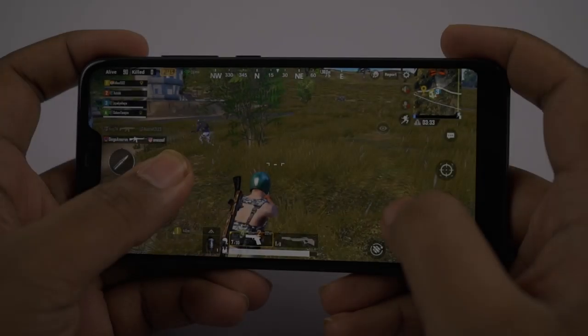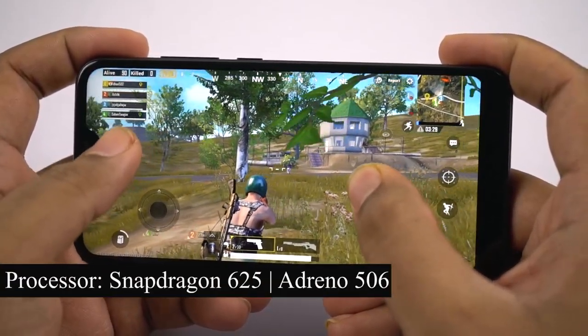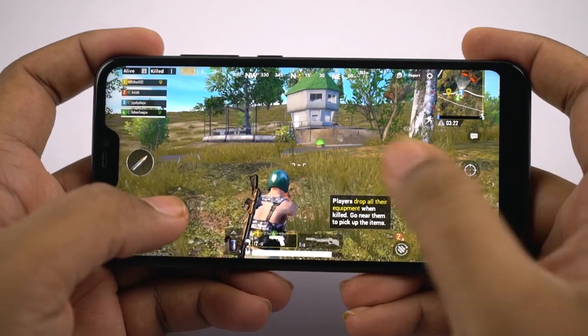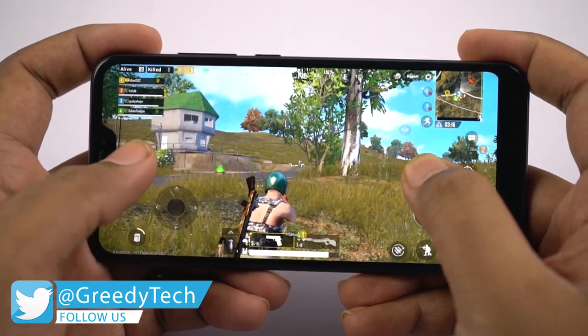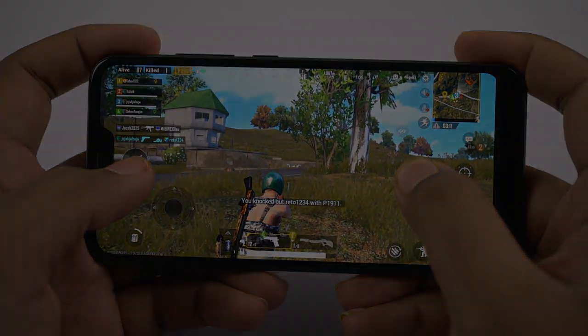The next best feature about this phone would be performance. This phone sports a Snapdragon 625 processor with Adreno 506 GPU, with 3GB of RAM for the base variant and 4GB of RAM for the next variant. The Snapdragon 625 processor is a pretty old chip but it is still pretty good, and this is the first phone from Xiaomi to come with a Snapdragon 625 processor with a display notch. Overall performance isn't awesome but it is still pretty good.